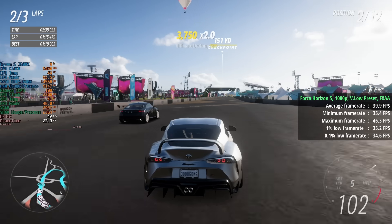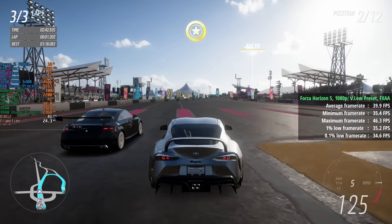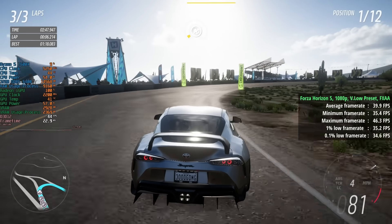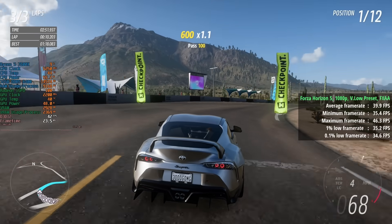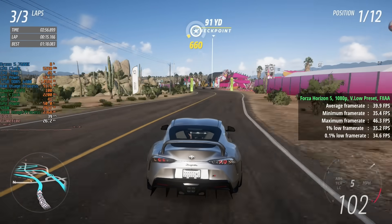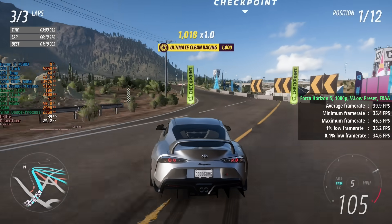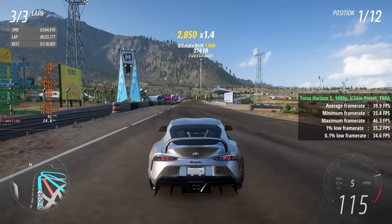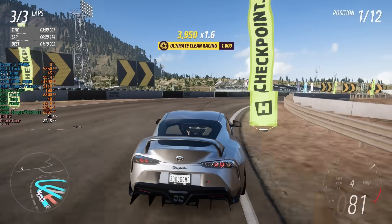I'm also using 32GB of 6400MHz dual-channel RAM, and I've set the dedicated VRAM amount in the BIOS to 8GB for the GPU, leaving 24GB of system RAM and 8GB reserved for VRAM. Some say it doesn't make a difference, but in my experience it does seem to slightly — maybe I'll do a dedicated test in the future to confirm.